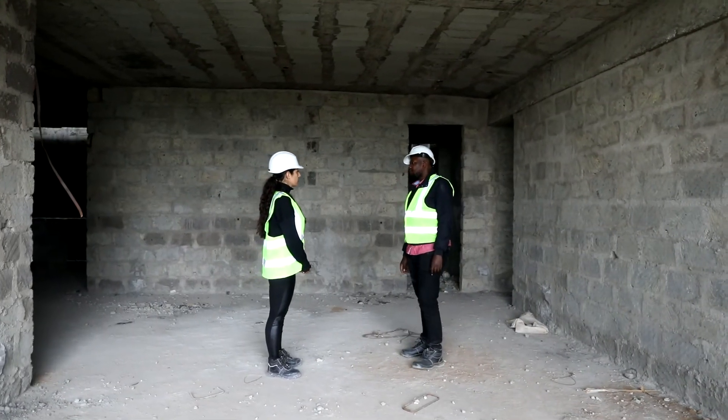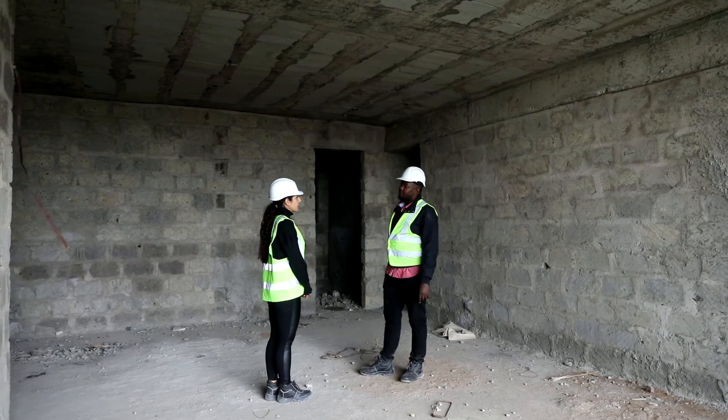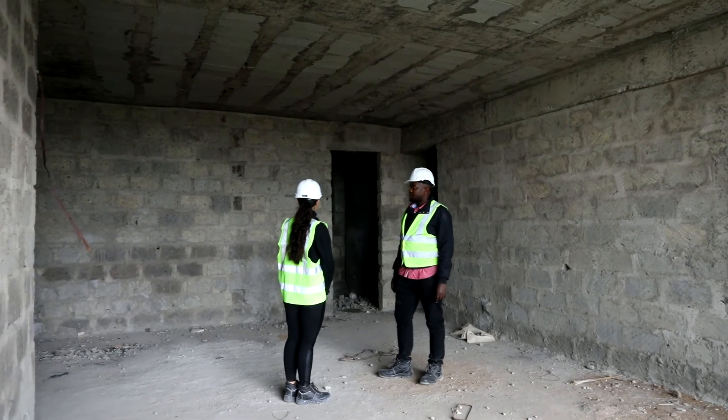This is the 10th floor, Block A. Walling has been done 100%. Good job.